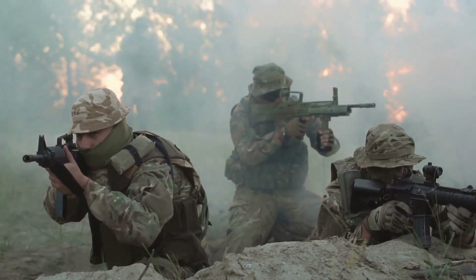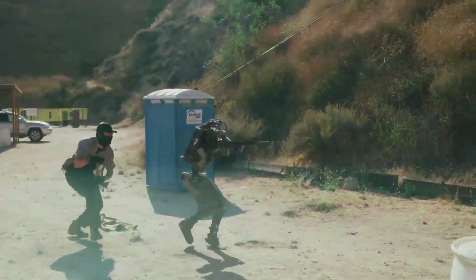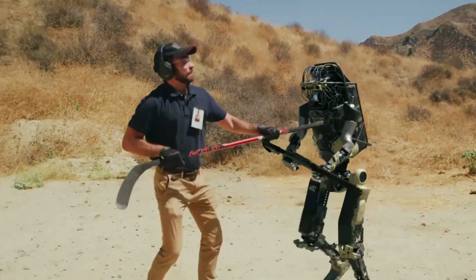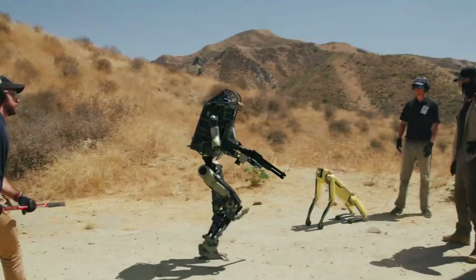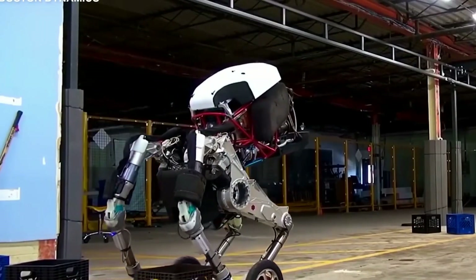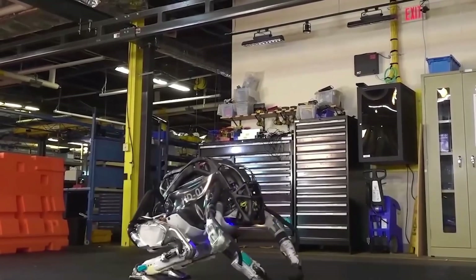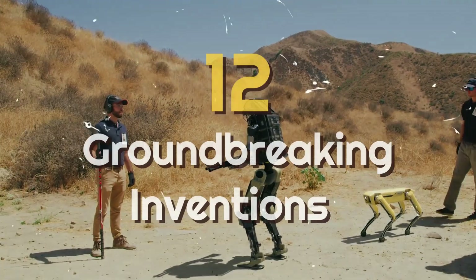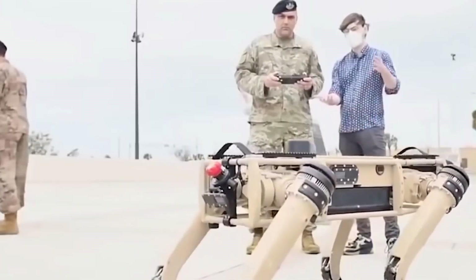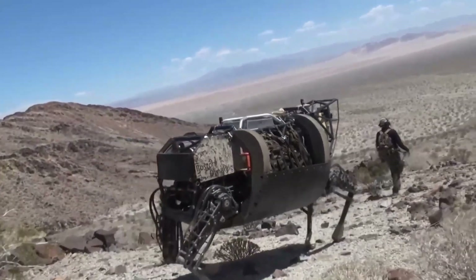Embark on an extraordinary journey into the realm of cutting-edge military robots — powerful marvels infused with advanced AI, poised to redefine combat and conflict resolution. Witness their remarkable abilities, from effortlessly carrying heavy loads to conducting surveillance missions with precision and efficiency. Discover 12 groundbreaking inventions crafted by renowned manufacturers like Boston Dynamics, Northrop Grumman, and Lockheed Martin.